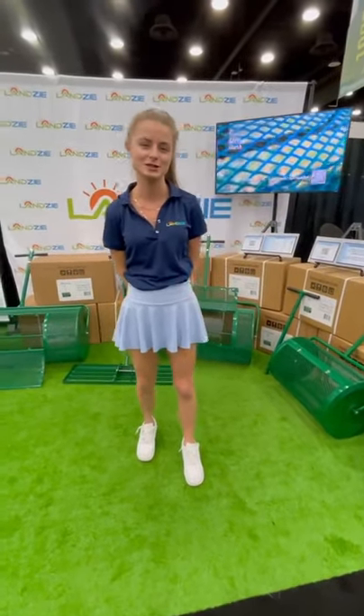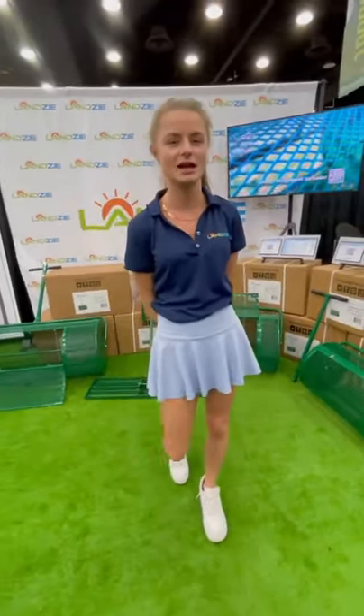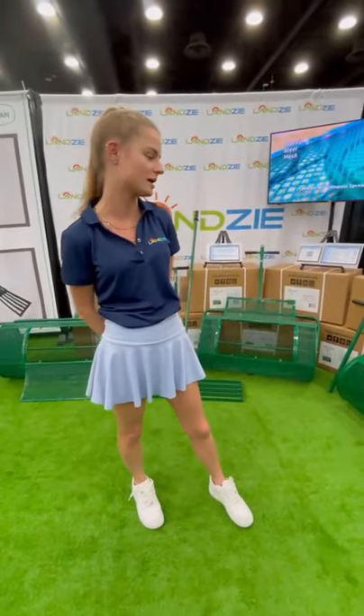Hi, my name is Emma from Ante Industries. This is our first year at the GIA Expo. We came to showcase our new products.